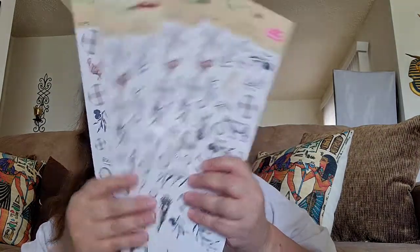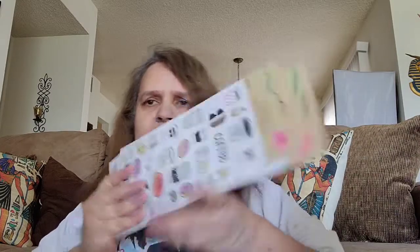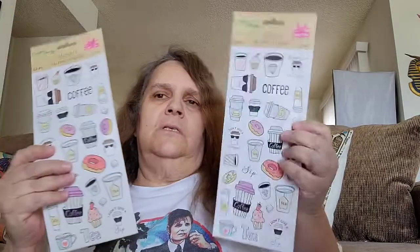I finally found the stickers that everybody had been hauling. I got four of these — they come 72 pieces on each side. I'm going to give two to my sister and two for me because she loves these stickers too. I also bought two of these with the coffee cups and donuts — these come 62 pieces. One for me and one for my sister. This one is her favorite.